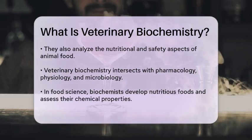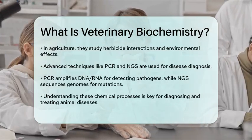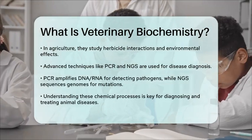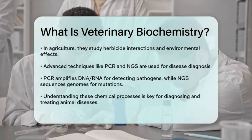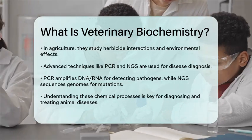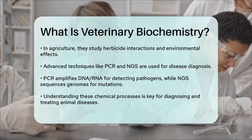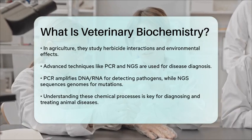These techniques help in diagnosing diseases by analyzing DNA and RNA, allowing for precise identification of genetic defects and infectious diseases. For instance, PCR can amplify DNA or RNA to detect viruses, bacteria, and fungi, while NGS can sequence an entire genome to identify genetic mutations linked to diseases.